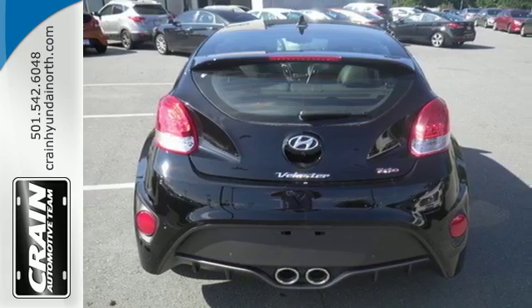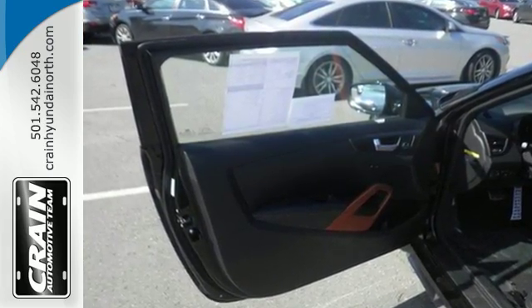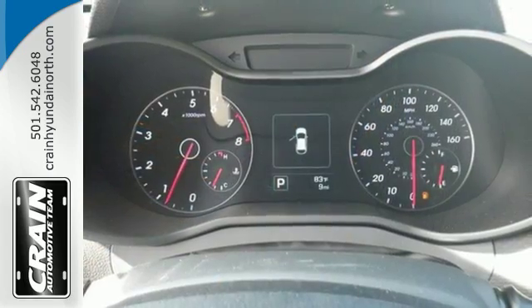Stand out from the crowd with a bold design that includes a third door on the passenger side. It's loaded with safety inside and out with a rear view camera, driver's blind spot mirror, and vehicle stability management system.